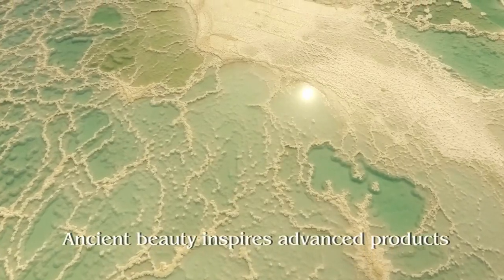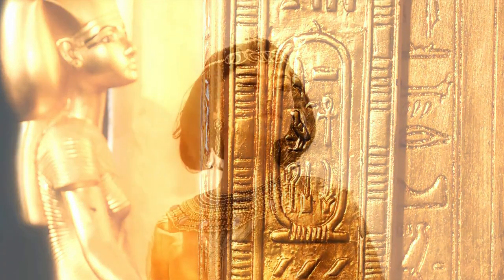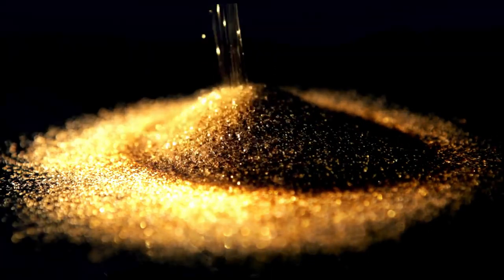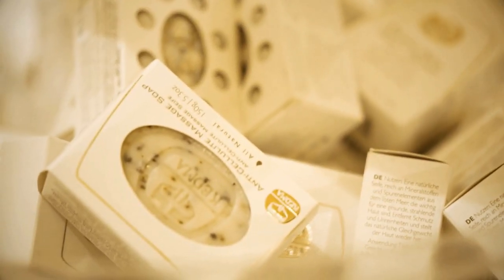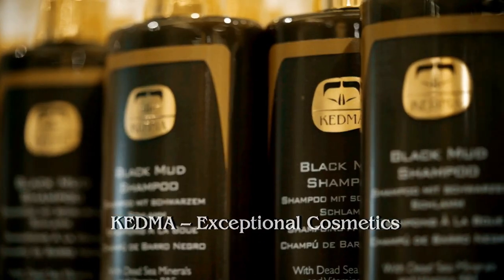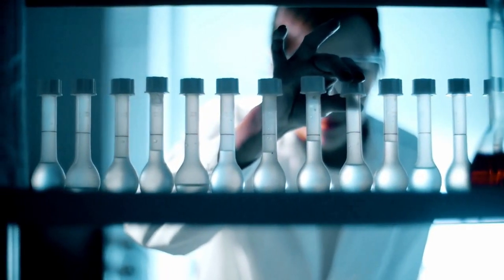Our story goes way back in time to Cleopatra — a queen who redefined beauty, a woman who discovered the treasures that revive and rejuvenate the body and spirit: Dead Sea minerals and gold. Inspired by Cleopatra, Kedma Cosmetics combines the knowledge of old with modern technologies to create exceptional cosmetics that bring health, youth, and beauty to both women and men worldwide. Kedma Cosmetics brings together the revitalizing and healing effects of minerals, benefits of new generation ingredients, and the anti-aging properties of gold.